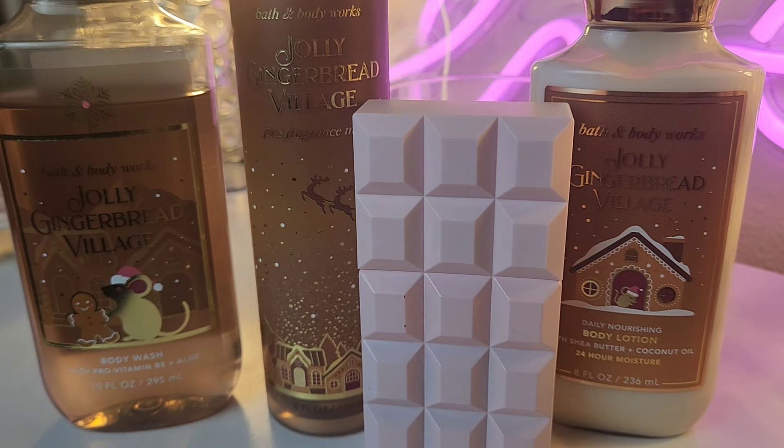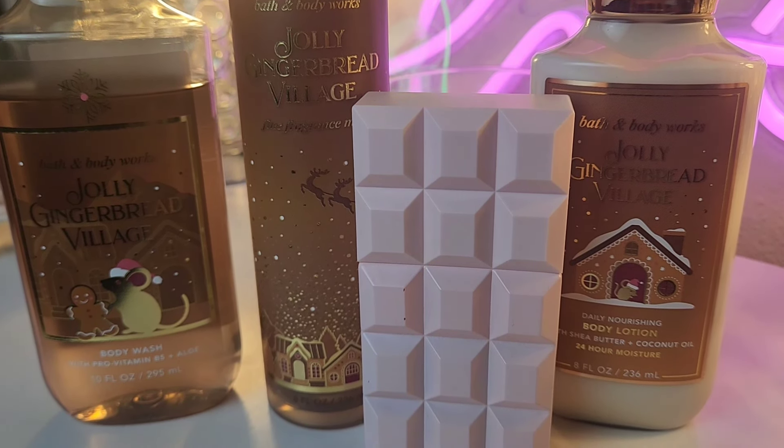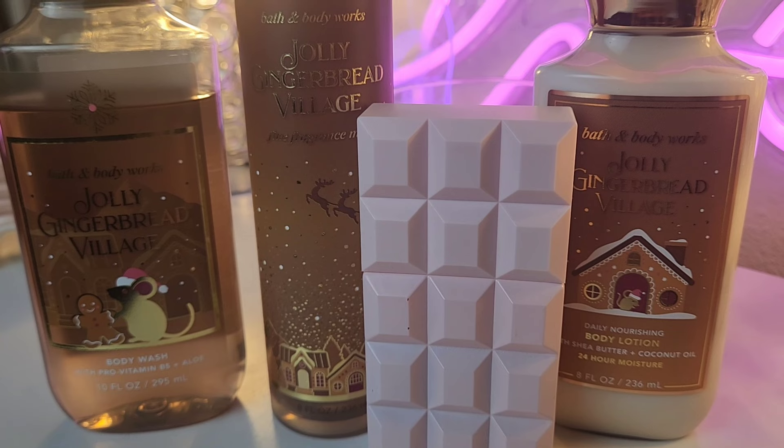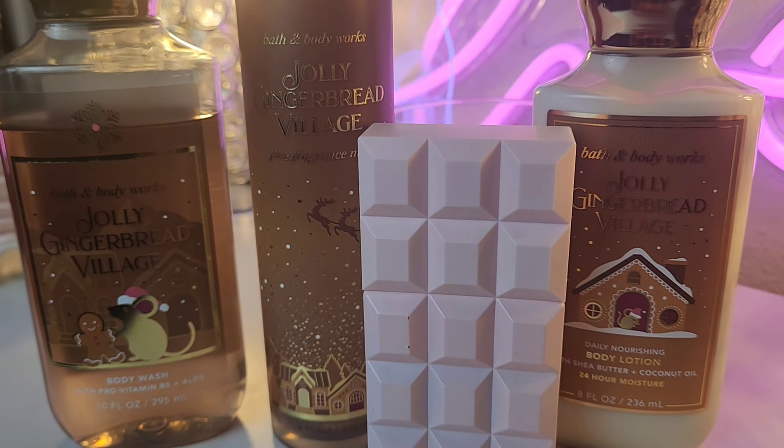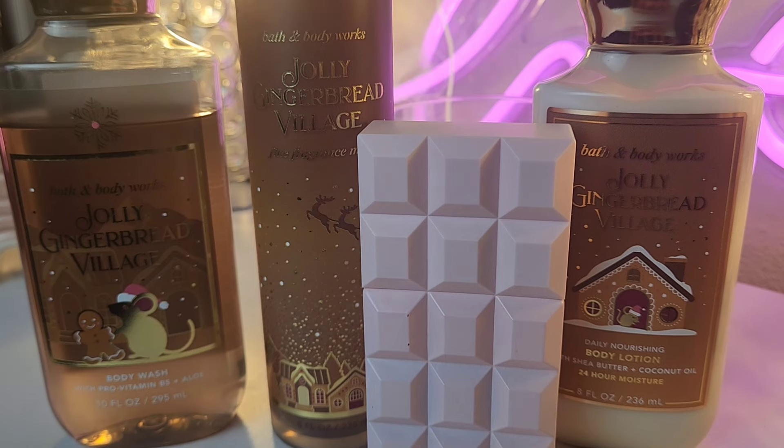Sabrina Carpenter's Sweet Tooth — girl, it has that candied ginger, the marshmallows, everything. This combo is beautiful. You have to try it.